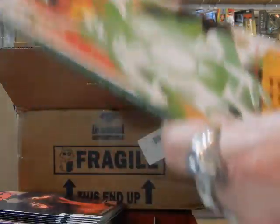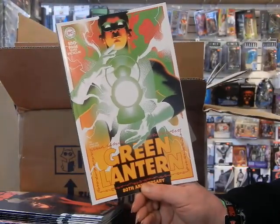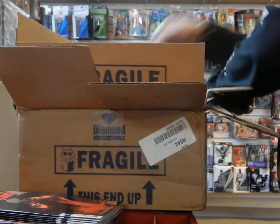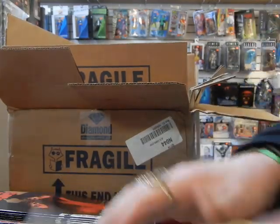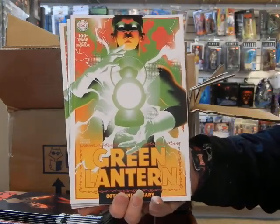The 1950s cover of the Green Lantern 80th Anniversary is by Matt Taylor. Got some more of those 1950s Green Lantern covers there.